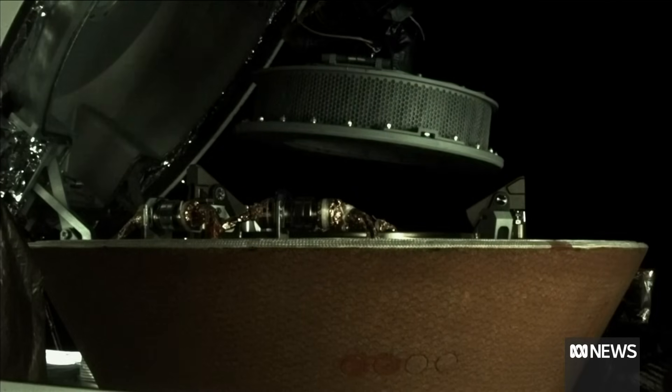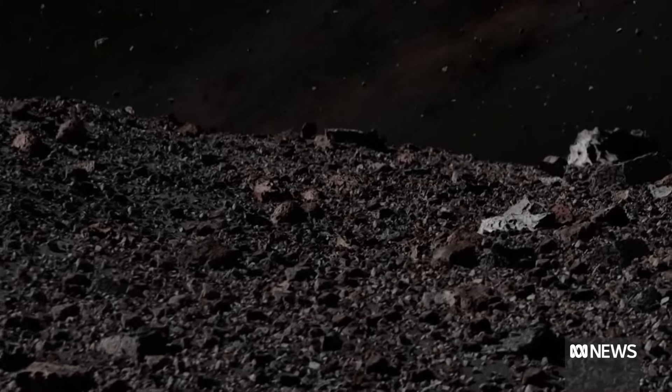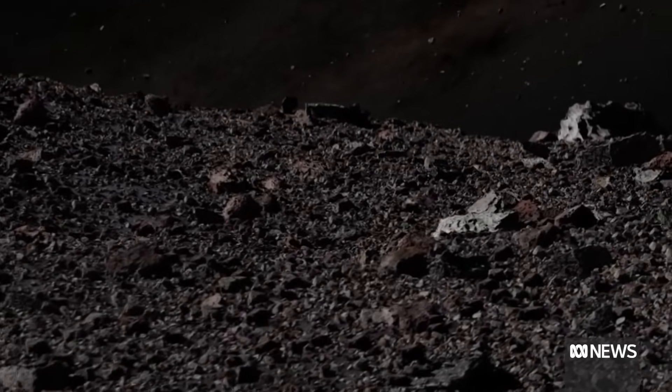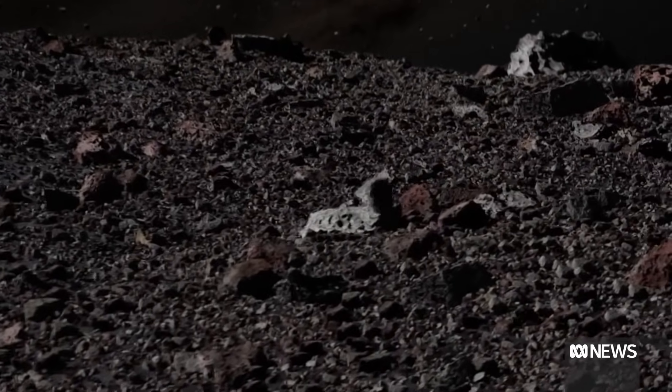The rocks and dust from Bennu were stowed in a capsule, which is now heading back to Earth. Scientists are excited to unlock answers to questions like, where did we come from? We're looking at material that existed before our planet did. In fact, some of it may have been from even before the solar system formed. So we're looking at the beginning of our story.